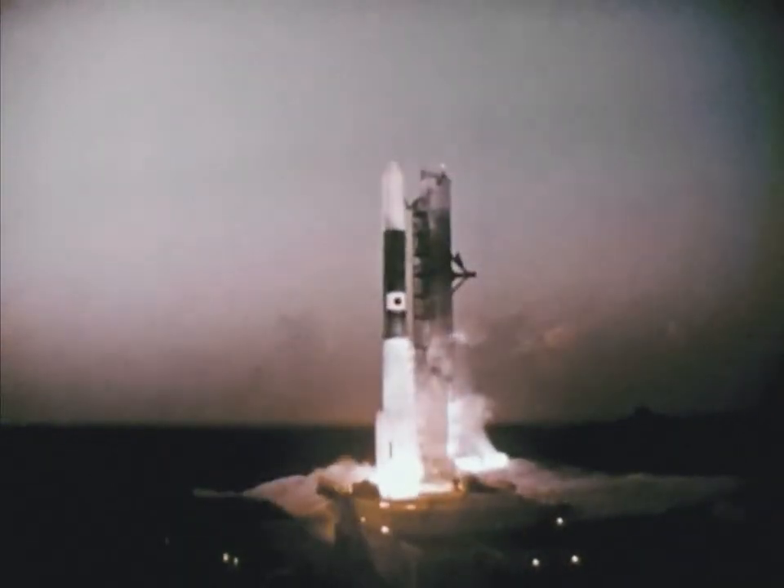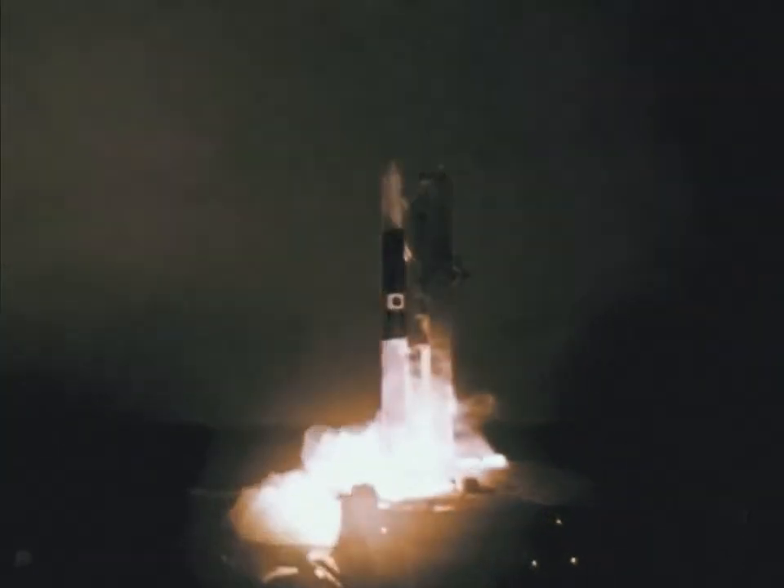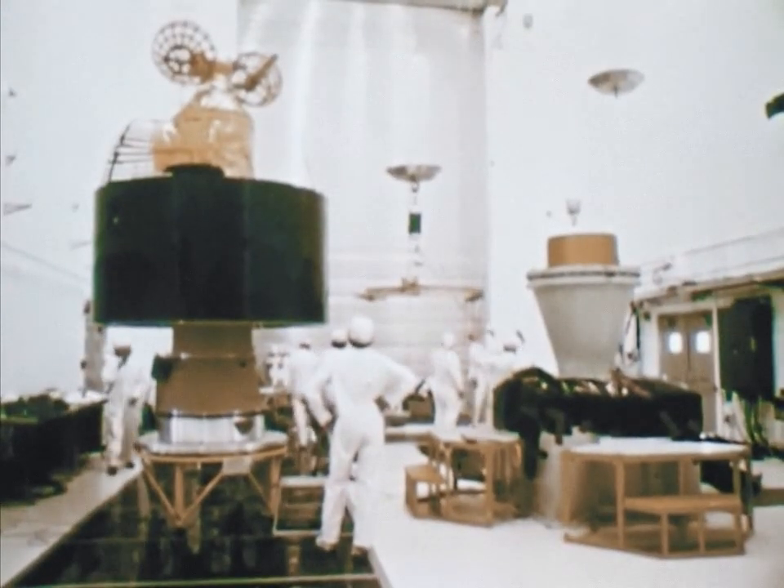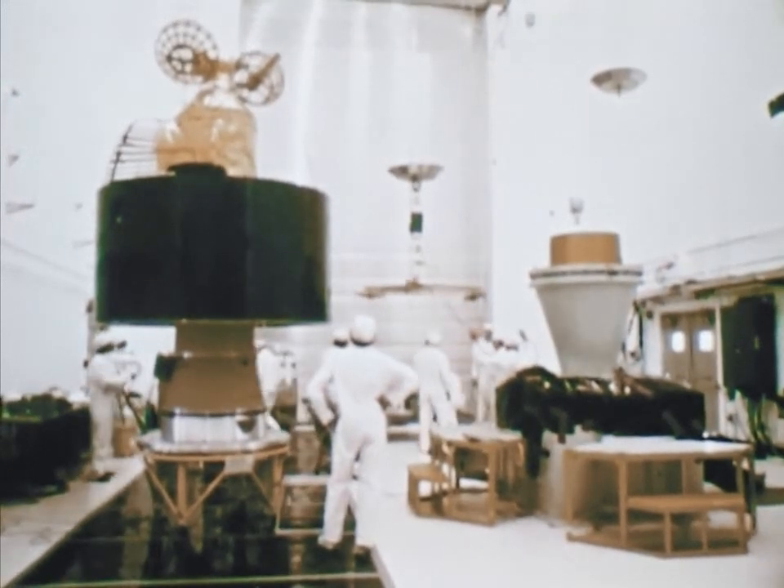Most of NASA's launches this year were paid for by other users in other countries, including launches for the European Space Agency, Japan, Indonesia, and Italy. Not all the launches were successful, however. Both a Delta and an Atlas rocket failed shortly after liftoff — the first unsuccessful launch in three years for the Delta, and since 1975 for the Atlas.